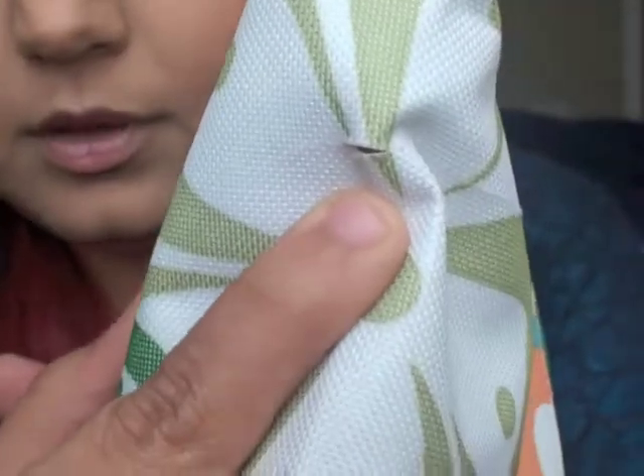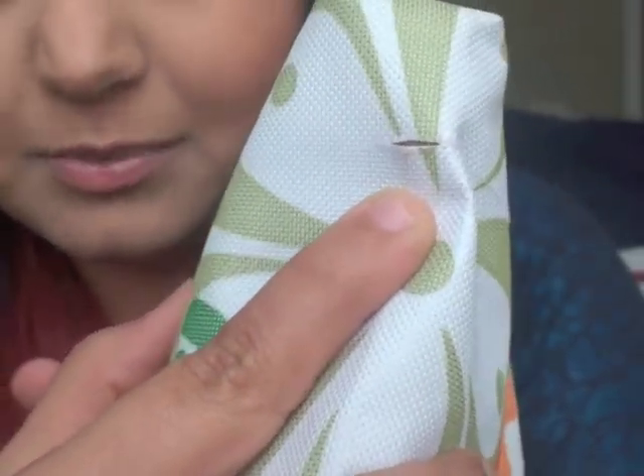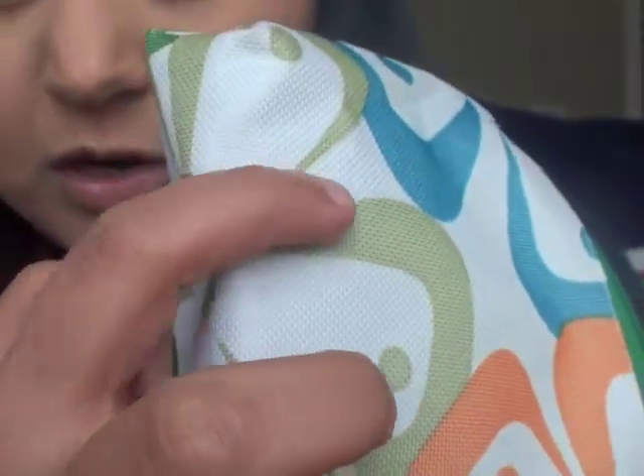This bag stinks — I'm sorry to tell you this, but this bag really, really stinks. It smells like mothballs. Oh my god, I just realized something — this is actually ripped! Do you see that? This is ripped and this line is going straight all the way up. Wow, that really sucks. What a disappointment.